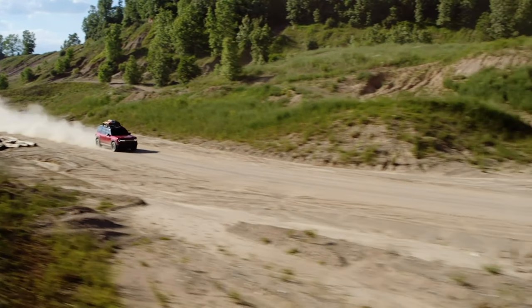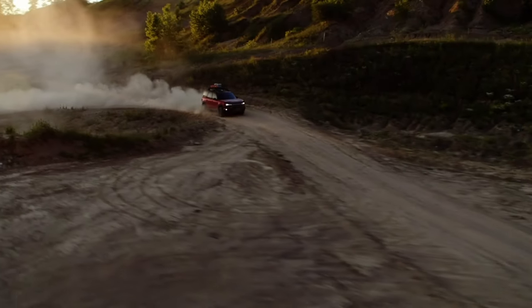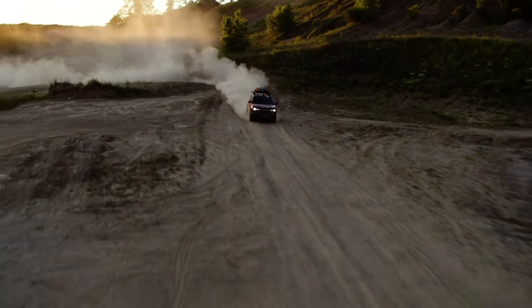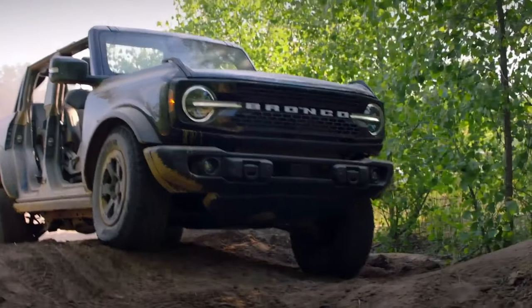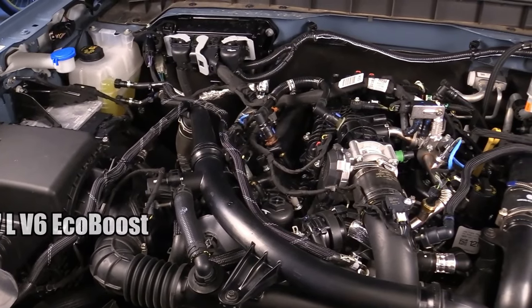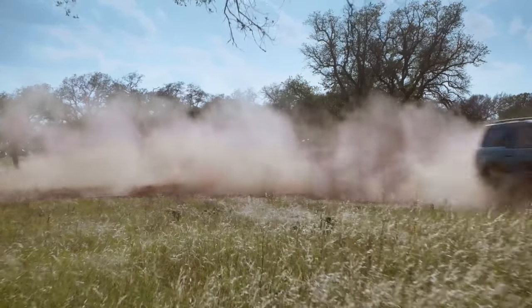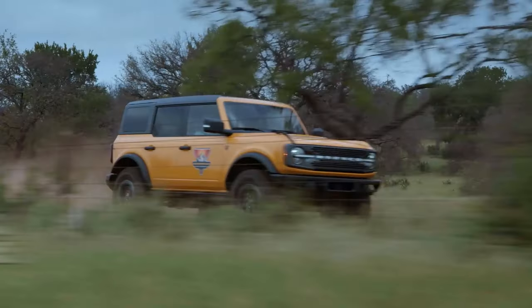This little monster churns out an astonishing 300 horsepower and 325 pound-feet of torque — the kind of power that reminds me of that time I test-drove a Bronco, and the sheer acceleration had me grinning from ear to ear. Then there's the 2.7-liter V6 EcoBoost: punchier, meatier, and producing a heart-pounding 330 horsepower with 415 pound-feet of torque. Think of it as the middle child with a penchant for rebellion.